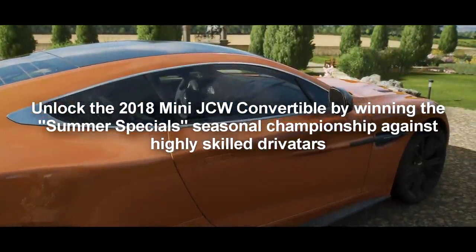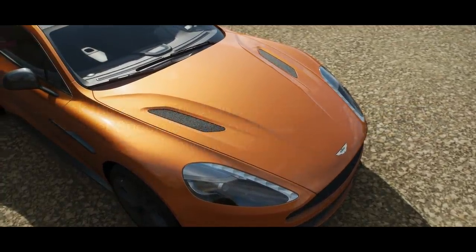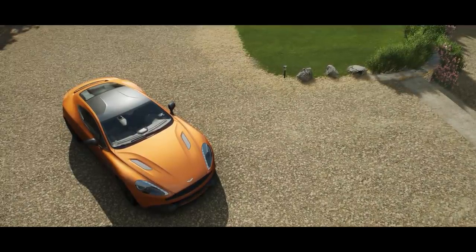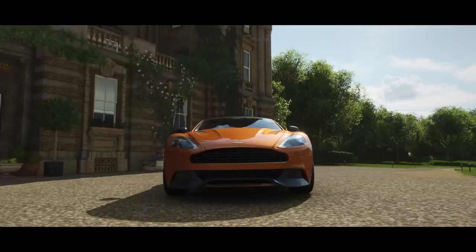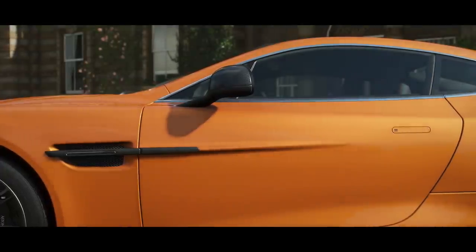Before we do anything, first we're going to take the Vanquish out to the highway and run it stock and see what it will do, but once we move over to the Mini, I'm actually going to show you guys what you have to do to get the Mini, just in case you don't already have it. So without any further ado, let's jump out onto the highway and see how the Aston Martin does.